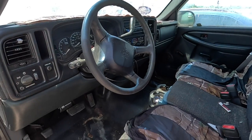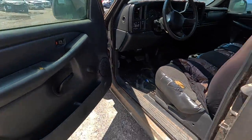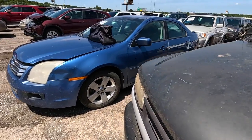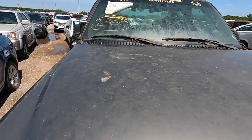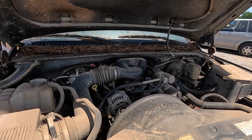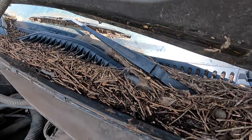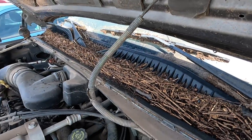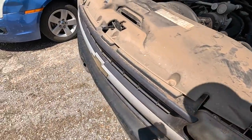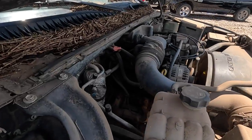I don't remember what year exactly DOD started — I should probably look that up and memorize it, but I'm fairly certain this does not have displacement on demand. This one's pretty rough; I don't expect this is going to run. This is a 4.3, so this wouldn't even work for me anyway. Look at that — all the way down. Battery is from 2019, so that's not that long ago, but four years is long enough for critters to get in here and tear things up, make a mess of everything.